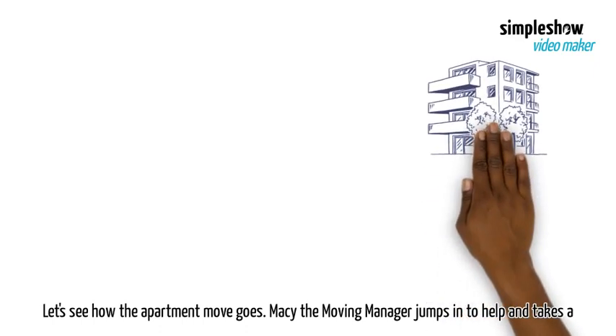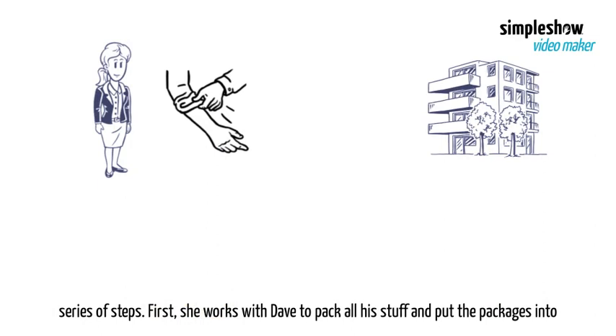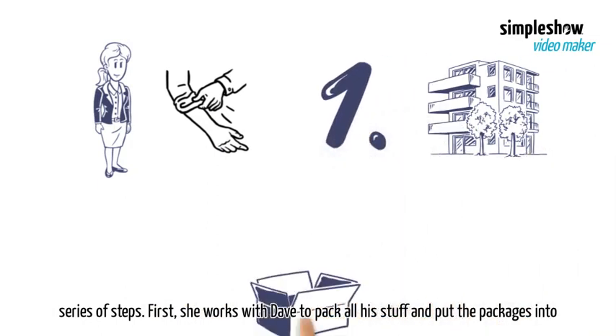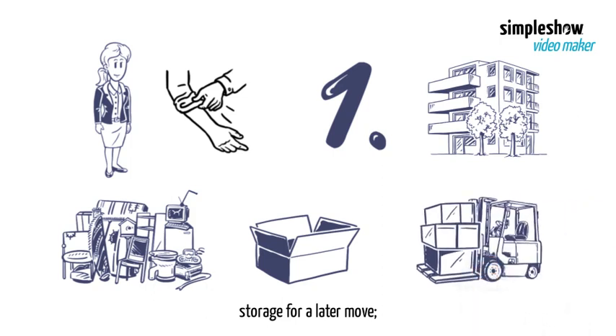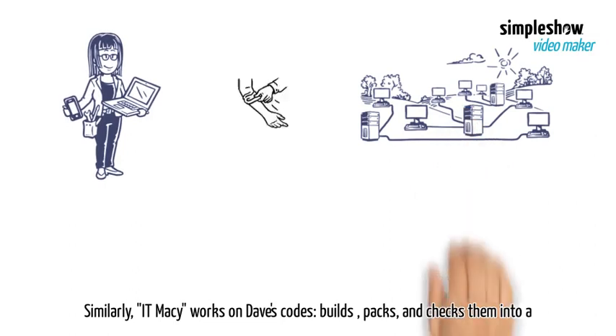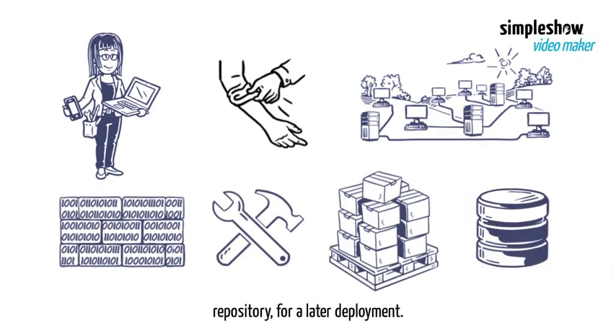Let's see how the apartment move goes. Macy the moving manager jumps in to help and takes a series of steps. First, she works with Dave to pack all his stuff and put the packages into storage for a later move. Similarly, IT Macy works on Dave's codes, builds, packs, and checks them into a repository for a later deployment.